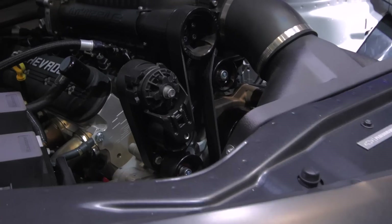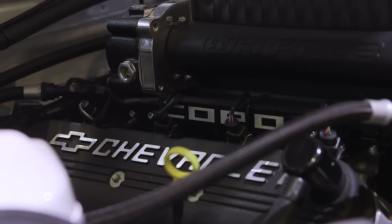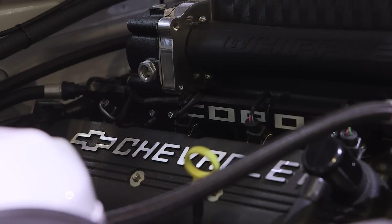It's got a 350 cubic inch V8 engine with a 2.9 liter supercharger on top of it, rated by NHRA at 525 horsepower. Track capability is around 8.7 to 8.8 seconds at well over 150 miles an hour.